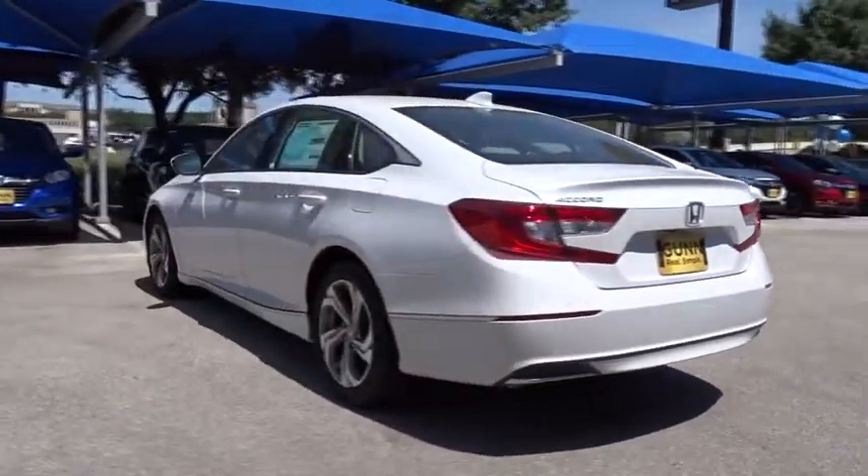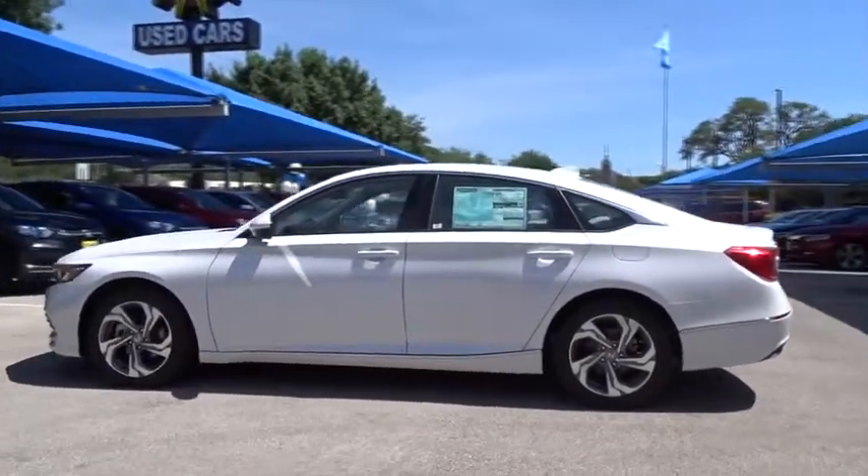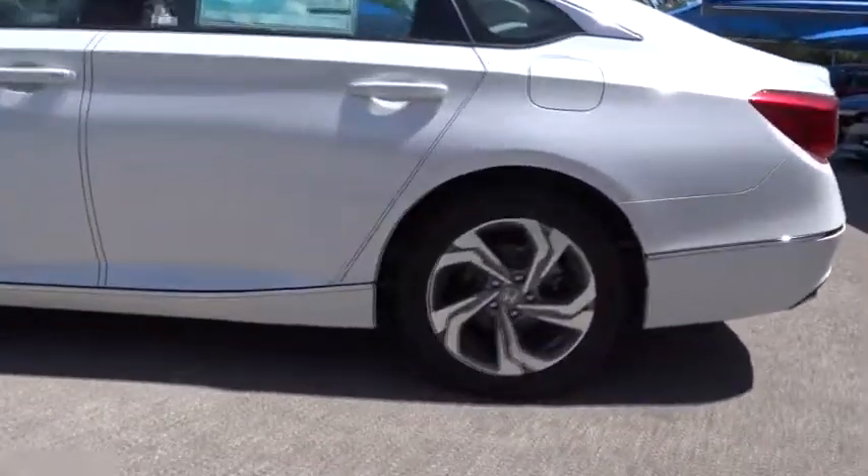Keyless entry, lane departure warning, stability control, traction control, remote engine start, power passenger seat, steering wheel audio controls, anti-lock braking system, backup camera, Bluetooth, leather-wrapped steering wheel, front wheel drive.